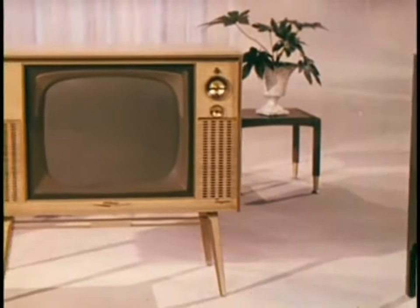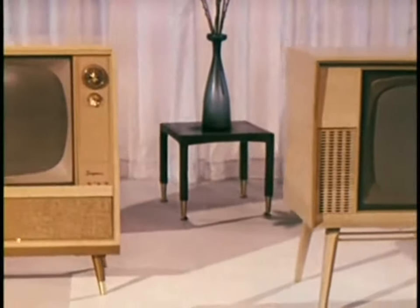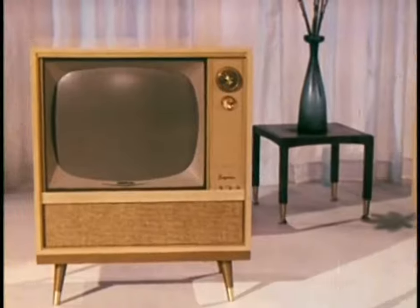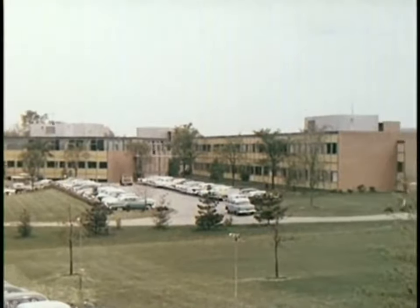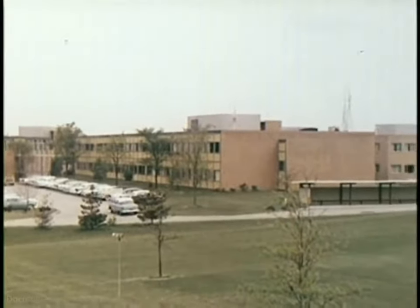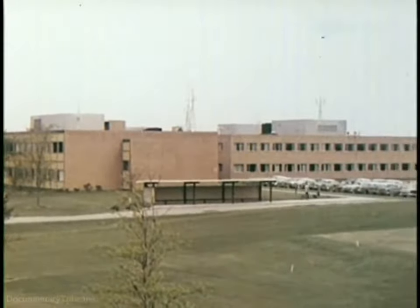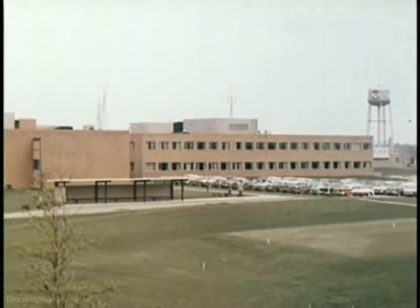Yes, year after year, RCA Victor quality has been steadily improved by the experience and know-how that come with building more than 10 million sets. Starting here in the Cherry Hill Laboratories near Camden, New Jersey, RCA Victor continues to raise quality standards for the television industry. Here are some of the reasons why.